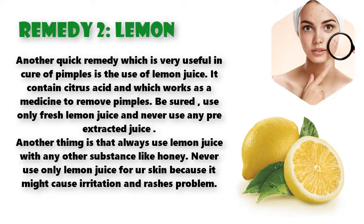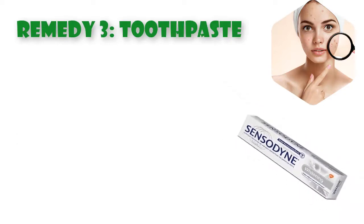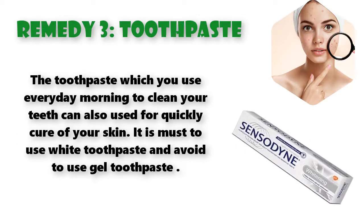Never use only lemon juice on skin because it might cause irritation and rashes. Way of use: extract the juice of a lemon and mix it with honey, then apply it to your pimples with the help of cotton for 15 minutes. After this, wash your face with cold water.